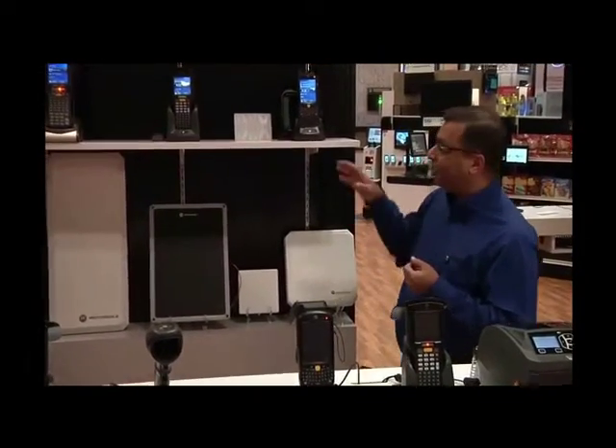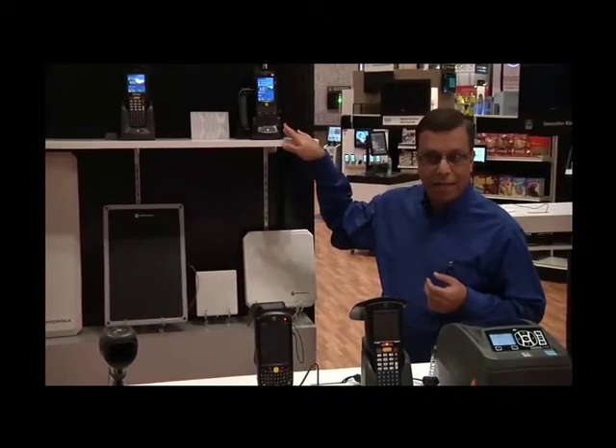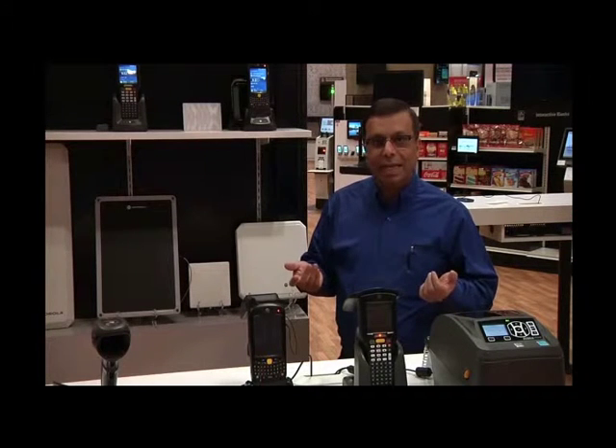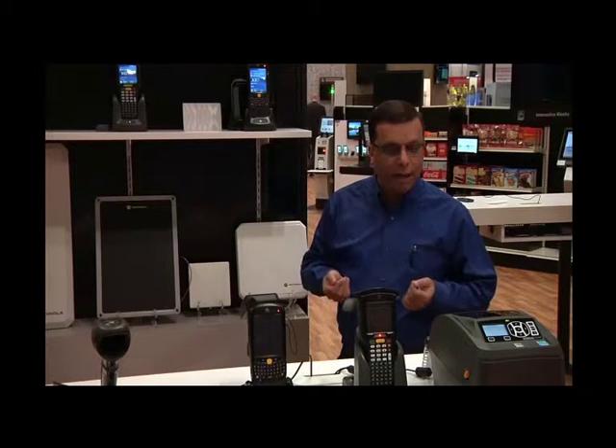The mobile readers, like the MC3190Z, the 9190Z, and including our SLED devices where we bring RFID to different sets of mobile computers — like the 55, 65, 67 — are ideally suited for in-store applications, for taking stock, cycle counting, replenishment, and other areas.